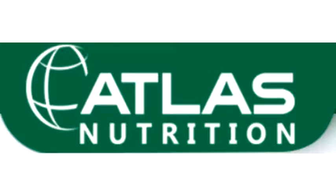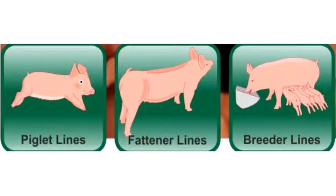Atlas Nutrition Swine Feeds — Piglet Lines, Fattener Lines, and Breeder Lines.